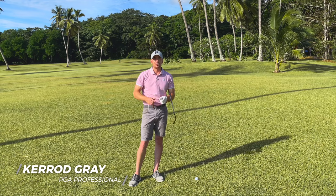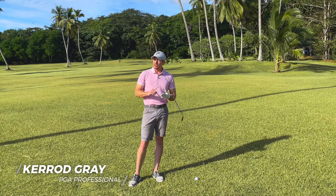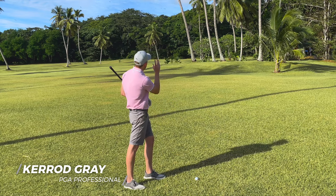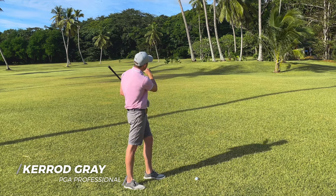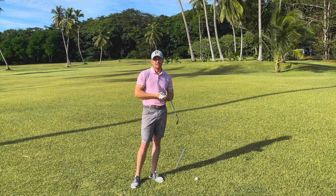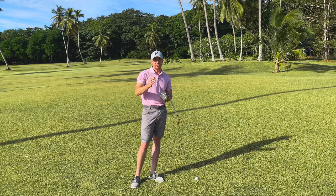Golf is a game full of obstacles. You can have lakes, you can have bunkers, you can have little undulations, but in this instance I find myself stuck behind some coconut trees and I need to figure out a way how to navigate myself from point A to point B without putting myself in any more trouble. Let's get into it.